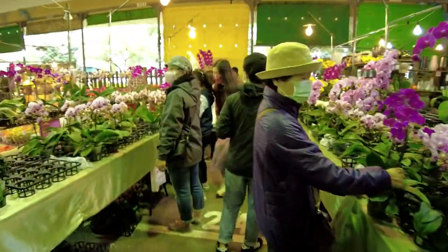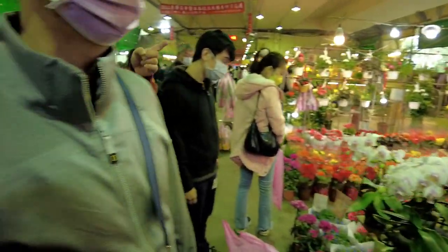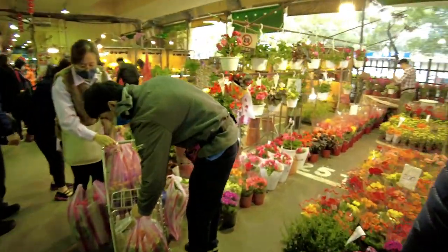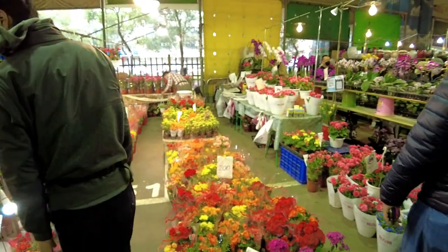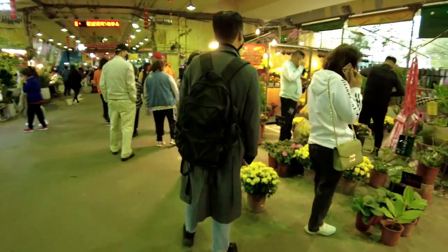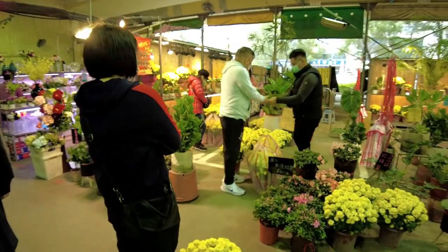This orchid vendor looks to be very popular.